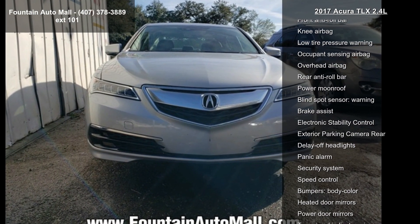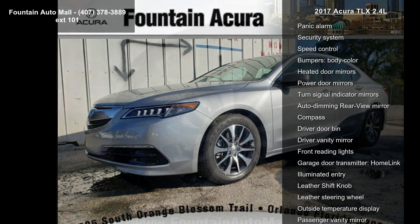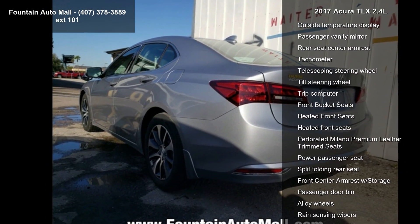Air Conditioning and Automatic Temperature Control. If you are looking for a solid pre-owned car, this might be the one. A test drive is waiting for you — call now to schedule an appointment at our dealership.